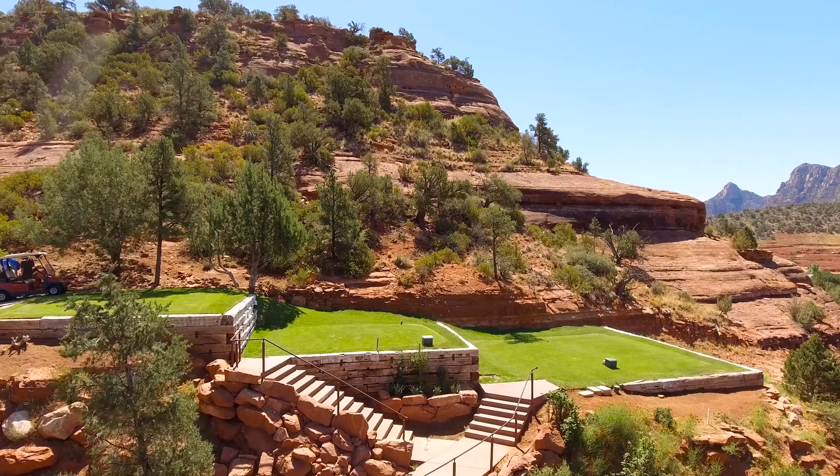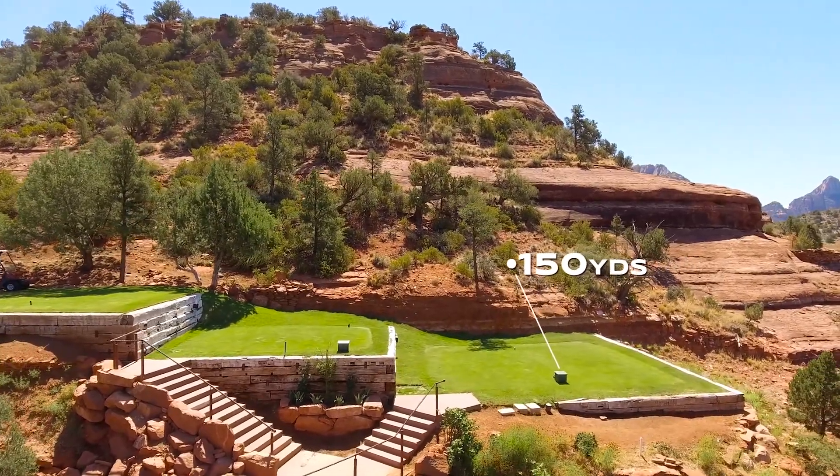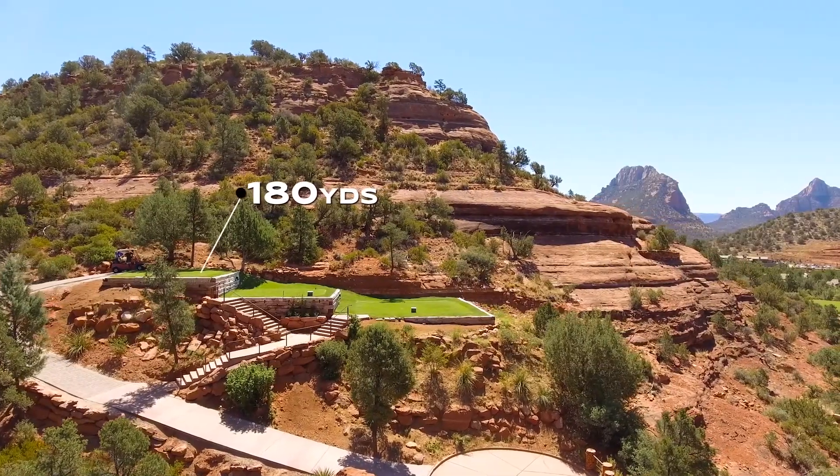The yardages range from our white tees — our member tees — which plays about 150. With no wind, it plays even shorter than that. The blue tee, our middle tee, plays about 160 to 165. And then the back tee from 175 to 180.